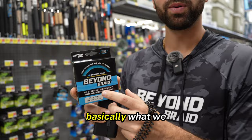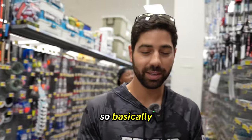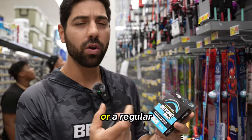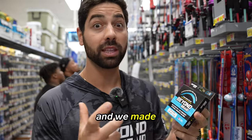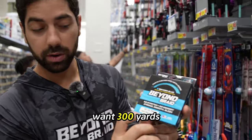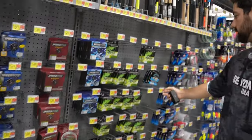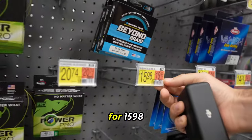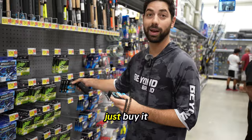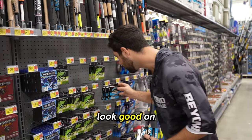Basically what we did is we took a regular color line that we had and we made this version for Walmart to bring the price point down. They basically want 300 yards of just a single color to appeal to their customer. They're selling it for $15.98, so I think I'm going to have to buy one. That's wild — look how good it looks on the peg.